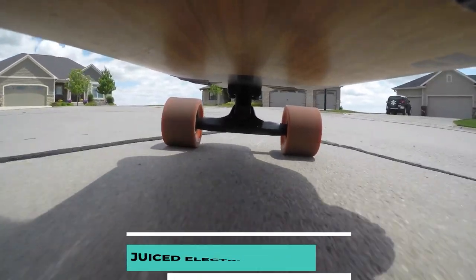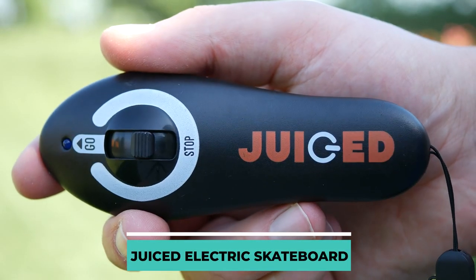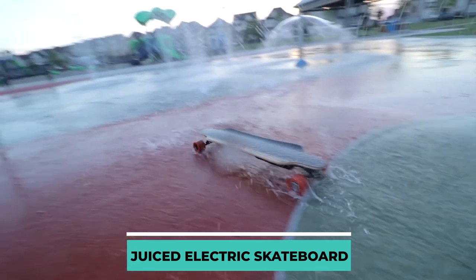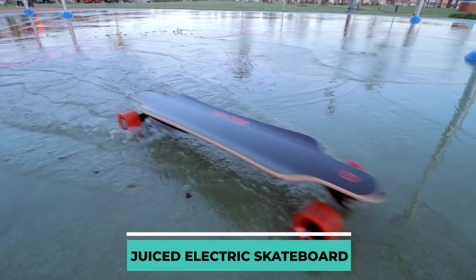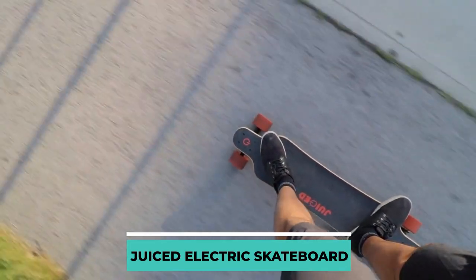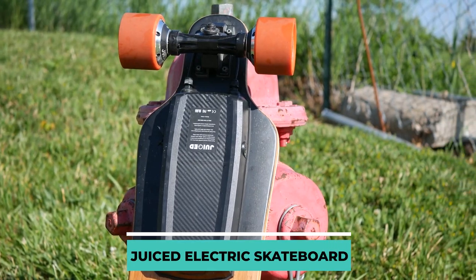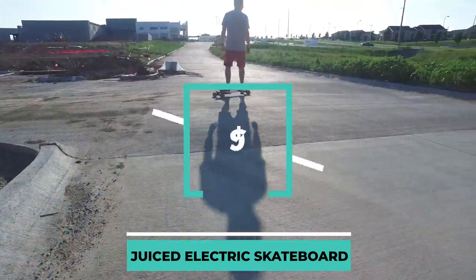Juiced Electric Skateboard. This gadget can be used in a variety of ways, as the handheld controller grants access to four distinct skateboard speeds. The skateboard can be fully charged in 45 minutes, but it can also be used normally without a charger. This cool gadget is only $400.